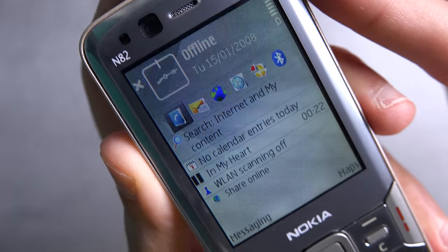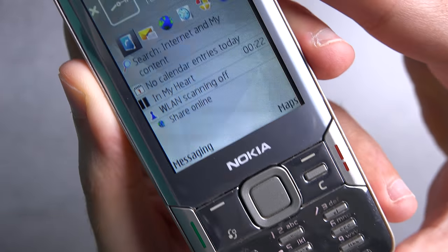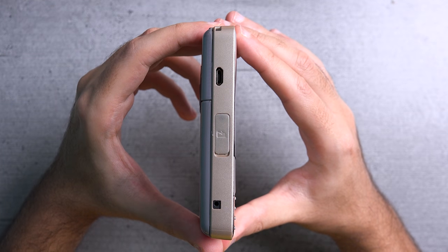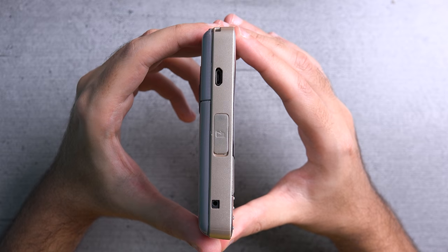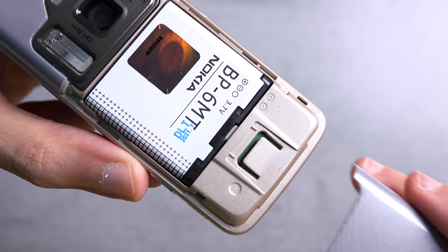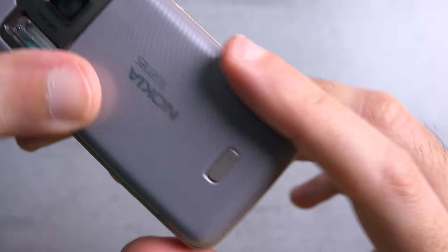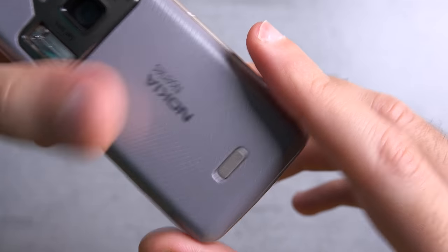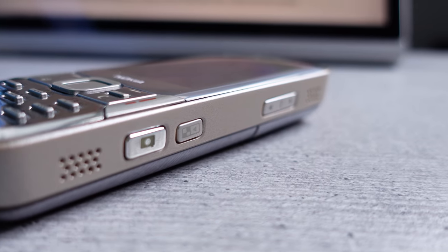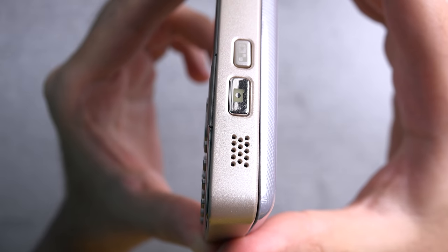On the front, the N82 featured a 2.4-inch display with a 240 by 320 resolution, and it was a pretty thick boy at 17.3 millimeters. It even featured a lanyard hole. The backplate was removable, concealing a 1050 milliamp-hour battery, which was considered quite a generous battery capacity. Since this is an N-Series device it was heavy on multimedia, which meant it also featured dual speakers — both of them actually on the right-hand side.